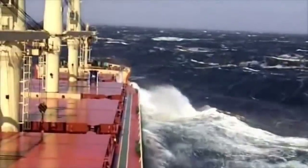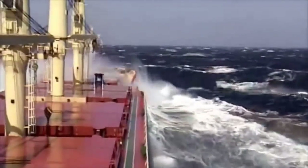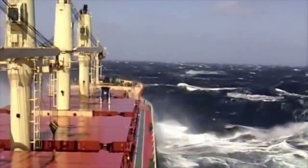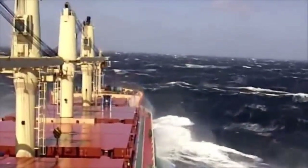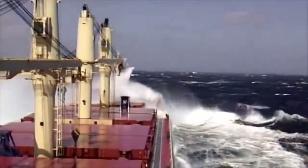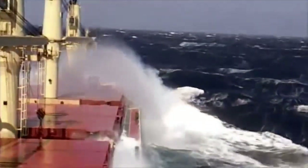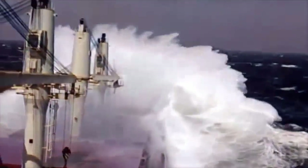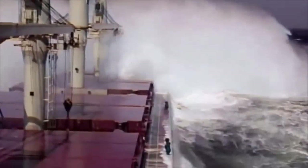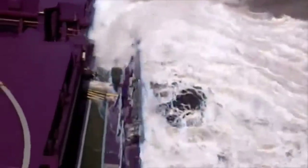When faced with storms at sea, bulk carrier ships must navigate through treacherous waters while ensuring the safety of their crew and cargo. The sheer size and strength of these ships allow them to handle rough seas and high winds, although they are not immune to the forces of nature. Rough seas, storms, and adverse weather can pose challenges and require the crew to navigate safely while minimizing cargo and structural damage.